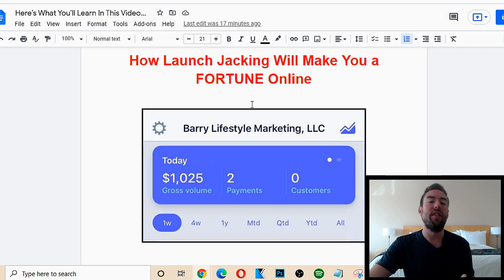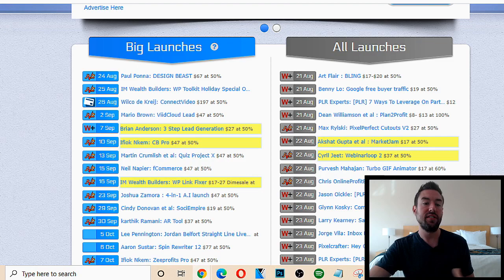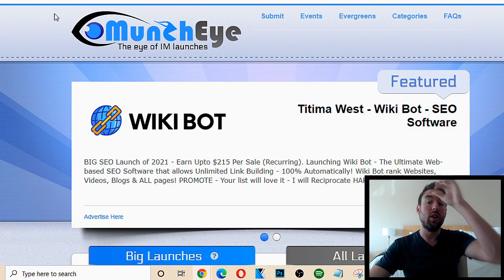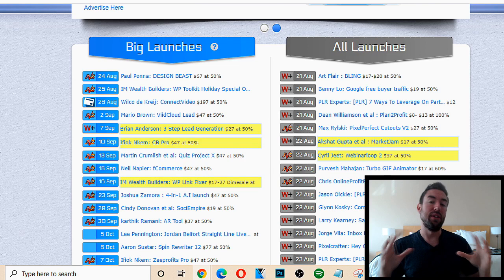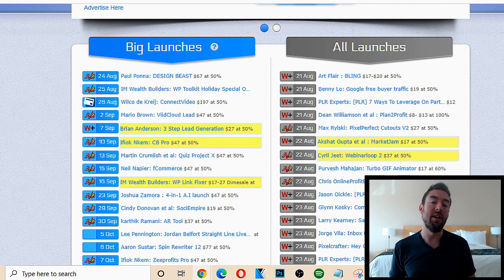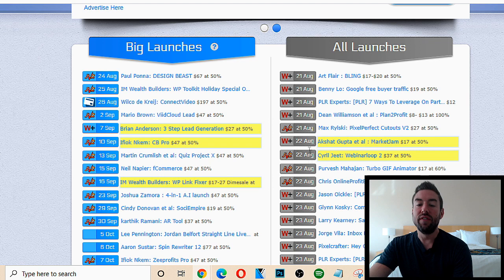How do we actually find products that are about to launch? You want to use one of my favorite sites, MunchEye.com. When you go there, you can see either all launches — all these different new products that are launching — or you can go to big launches, which usually means the creator has a big following, has been around online for a while, or the payout is a good amount of money. When you're first starting, I highly recommend you just do all launches, because it's a bit of a numbers game with this method.